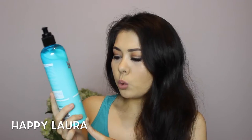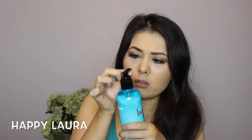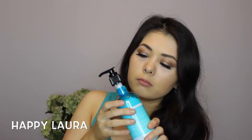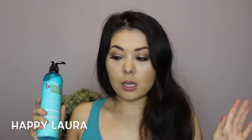I also picked up the Bondi Sands Everyday Gradual Tanning Milk 24-Hour Moisture Dual Action Formula in Cocoa Butter scent. I decided to pick up this one — I hadn't smelled it before. I don't mind that scent actually. I just wanted to pick up a gradual tanner not so much to tan, but just to emphasise my existing tan.